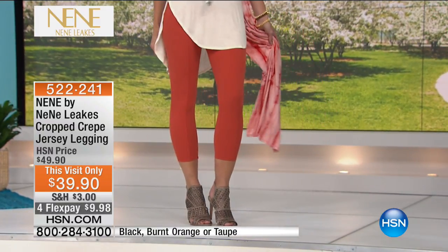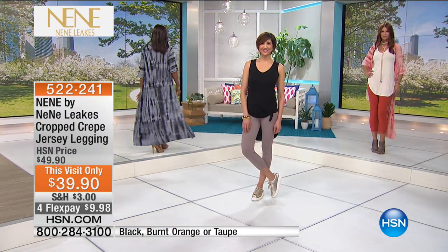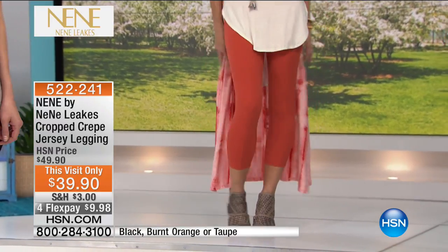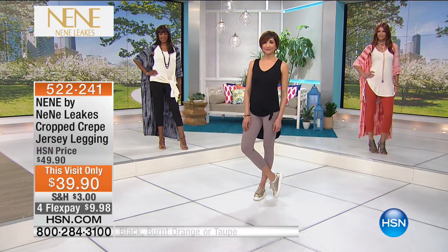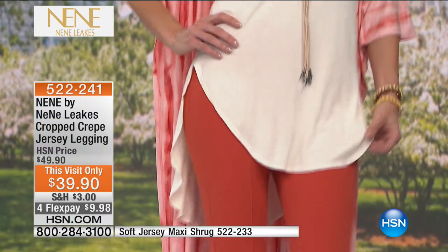If you have your heart set on the shrug that Nini's wearing, or the one Sonia has on, get that burnt orange. I love that solid burnt orange, and then with that tie-dye print in the shrug, it's so pretty. Wearing it with this little short legging here is so cute.